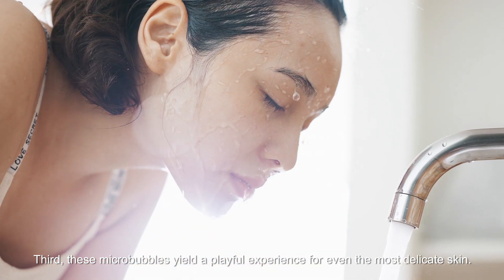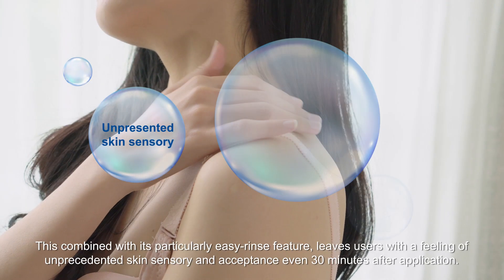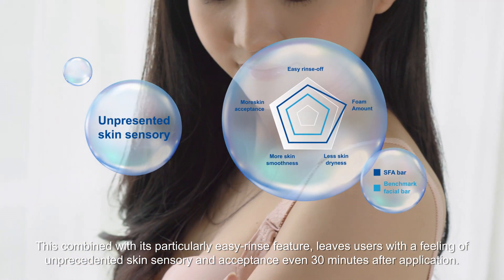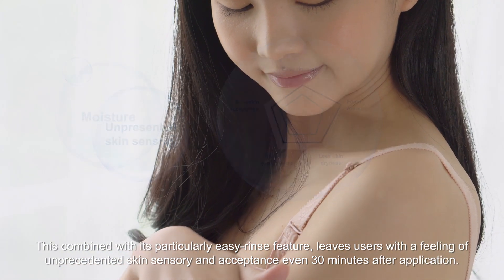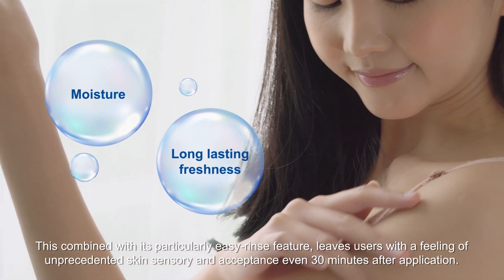Third, these micro bubbles yield a playful experience for even the most delicate skin. This, combined with its particularly easy rinse feature, leaves users with a feeling of unprecedented skin sensory and acceptance, even 30 minutes after application.